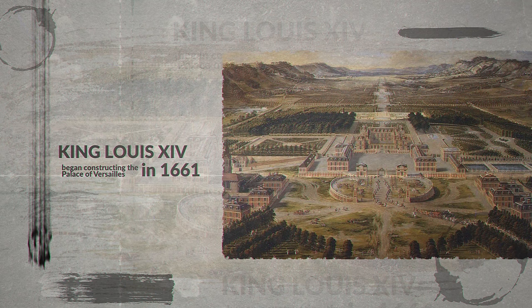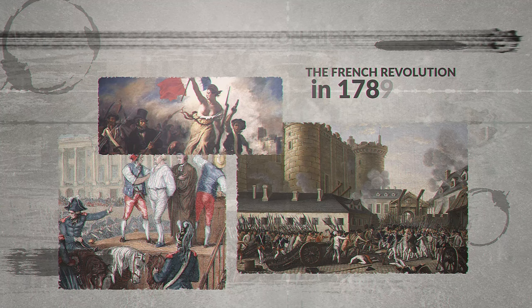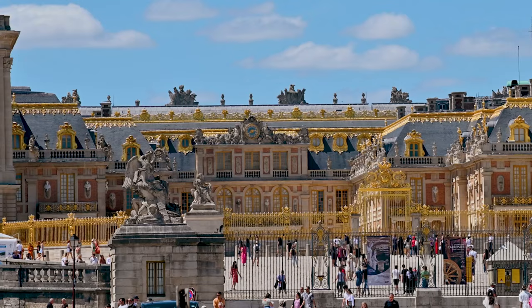King Louis XIV, also known as the Sun King, shocked the world when he unveiled one of the world's largest and most opulent palaces. It was the center of political power in France until the French Revolution in 1789, when the royal family was forced to flee as the French public stormed the palace. Today, Versailles remains a significant historic site and a mega-monument showcasing the grandeur and luxury of the French monarchy.